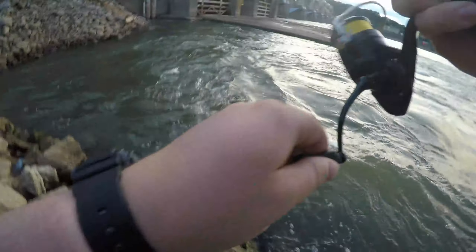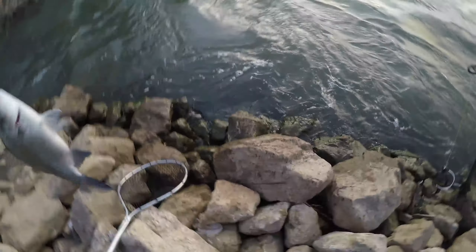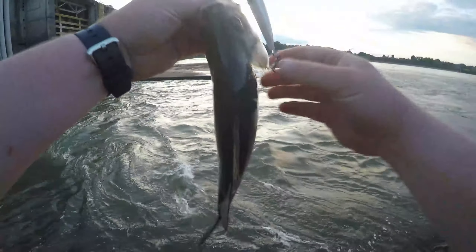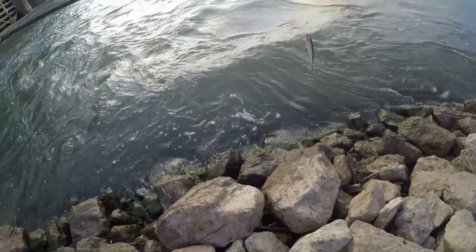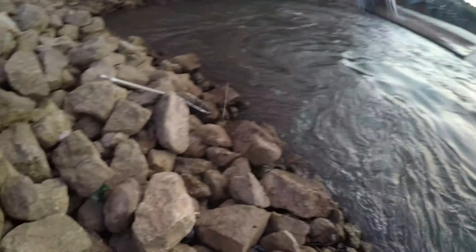Hooked up — feels nice! He smoked it! Nice fish. Felt a lot heavier than what it is, but we'll take it. It's starting to get a little dark but the fish are getting really active right here in front of me, hitting these bait schools.